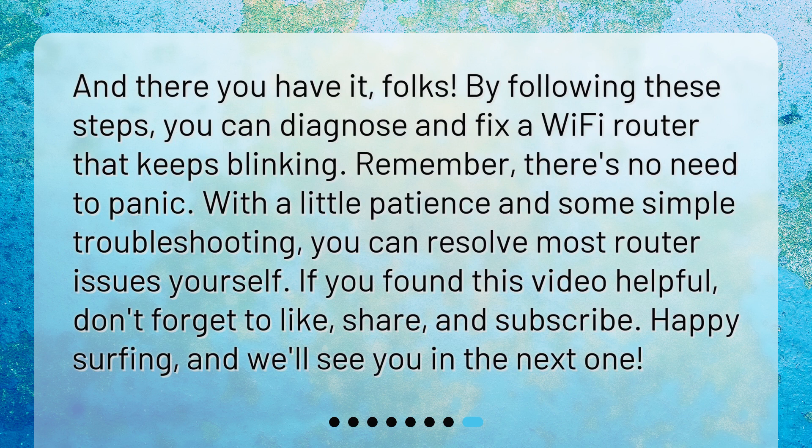And there you have it, folks! By following these steps, you can diagnose and fix a Wi-Fi router that keeps blinking. Remember, there's no need to panic — with a little patience and some simple troubleshooting, you can resolve most router issues yourself. If you found this video helpful, don't forget to like, share, and subscribe. Happy surfing, and we'll see you in the next one!